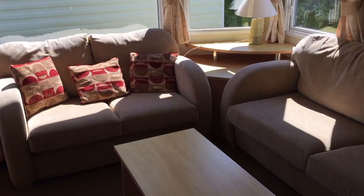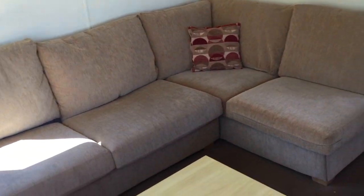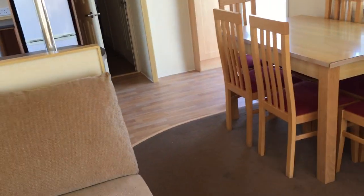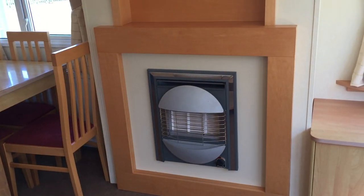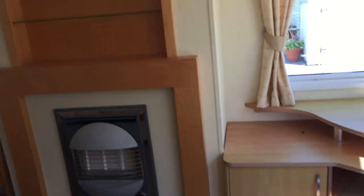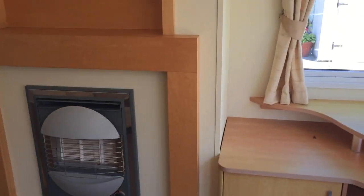You have a nice big two-seater and your corner seat as well — a good seating area. It takes you into your dining room with your table and chairs. You have your fireplace, storage above it, and a place for your TV as well. It's a nice open-plan van as you can see.